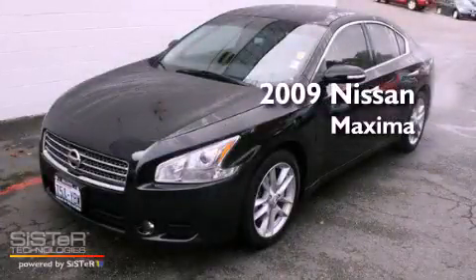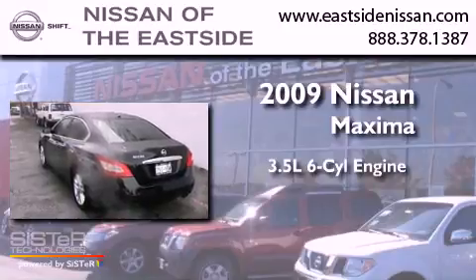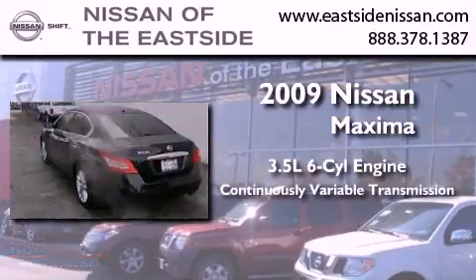This is a 2009 Nissan Maxima. It has a 3.5-liter, six-cylinder engine and a continuously variable transmission.